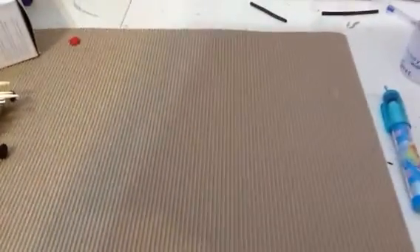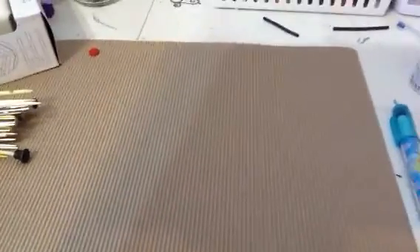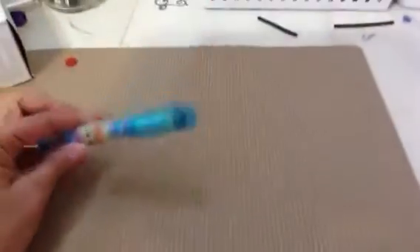Hey guys, here I am again. I just wanted to show you the package I received from SPS Ruby — a trade or a swap, I don't know. But before going into that, I totally forgot to show you guys this.